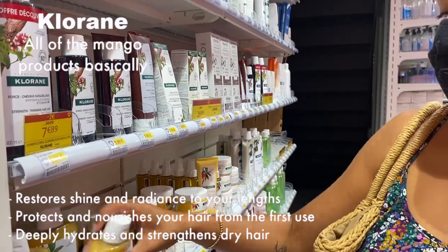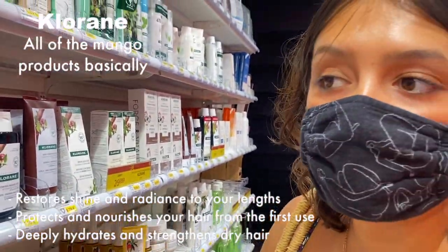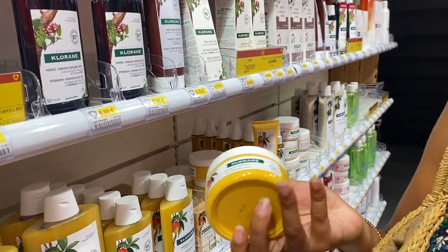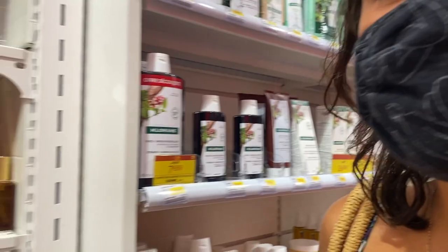This is probably the best stuff you will ever find for your hair — this mask is the best thing ever. The mango one is especially great.